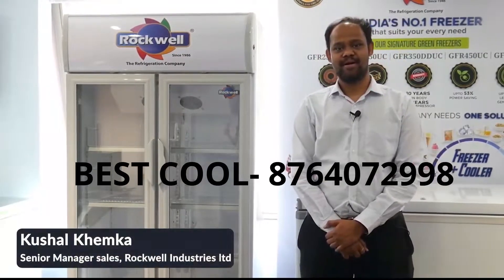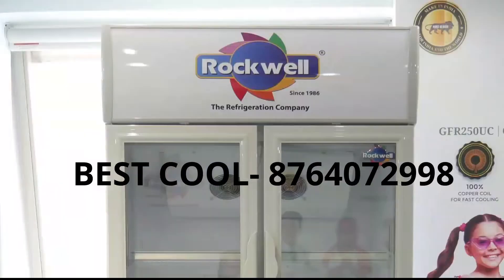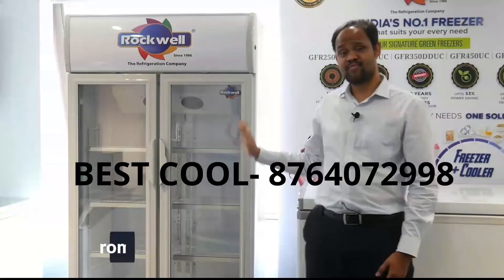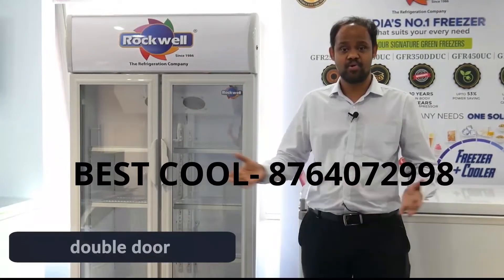Hi, I'm Kushal Kheemka and I'm Senior Manager Sales at Rockwell Industries Limited. In front of us, we have our very own Made in India Visi Cooler. It ranges from 200 litres to 1000 litres, from single door to double door.